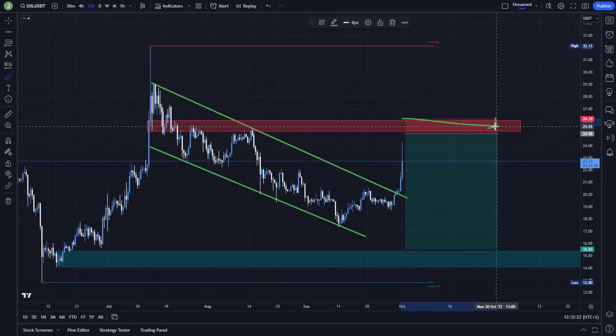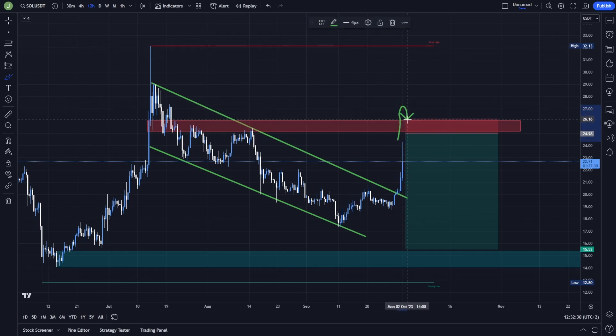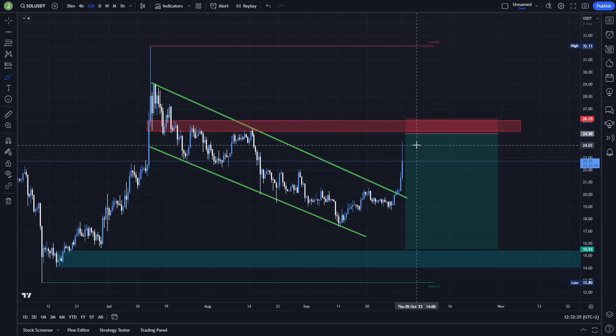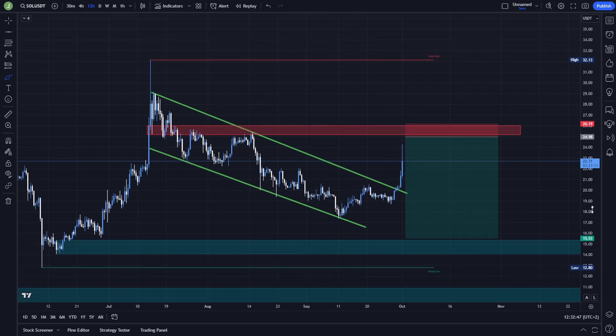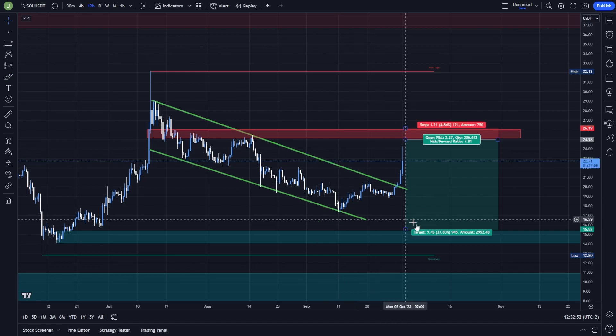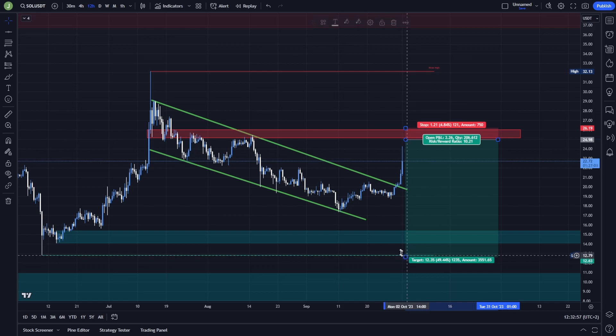If there is a test of this resistance and then resistance confirmation, you can put your stop loss above this bearish order block, or above the high we create — because there can still be a breakout with no follow-through support confirmation and price continues falling. Always wait for that support or resistance confirmation. The last take profit target I would put above this bullish order block, which is between $15.40 and $14.05.